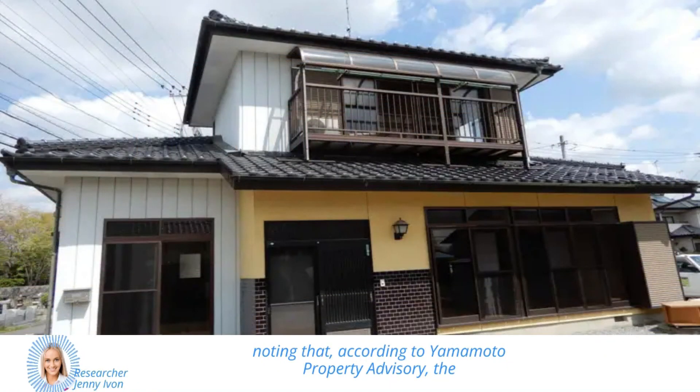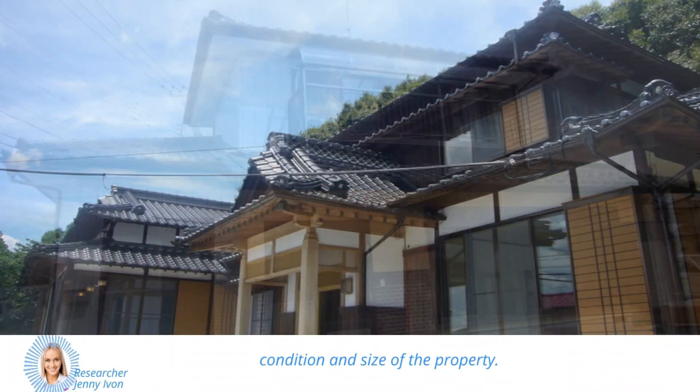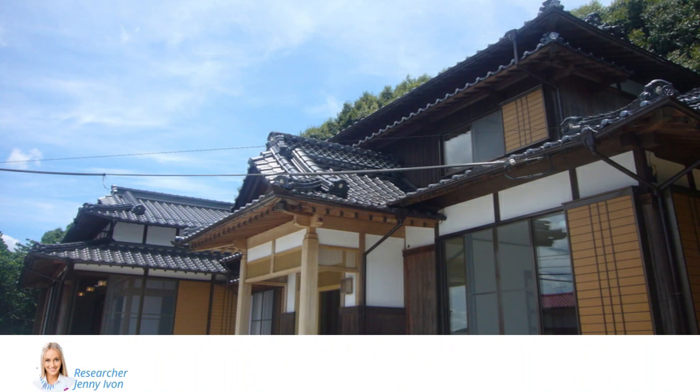it's worth noting that according to Yamamoto Property Advisory, the cost of renovating a ghost home can be as much as ¥30,224,000, depending on the condition and size of the property. So while that tiny price tag may look like an unbelievably good deal at face value, buyers should anticipate a much higher final bill.